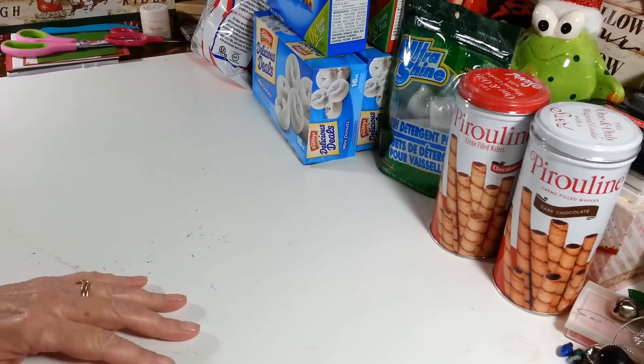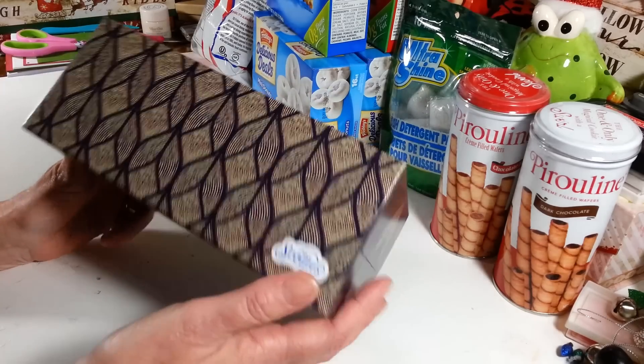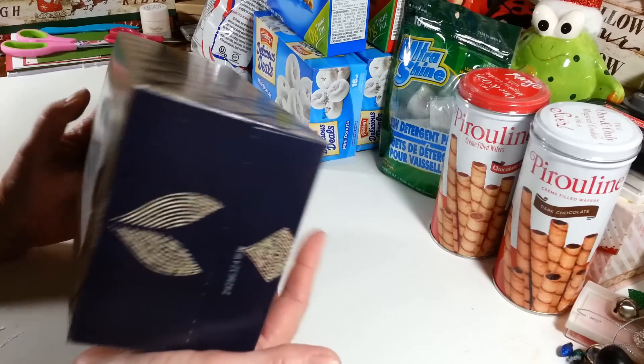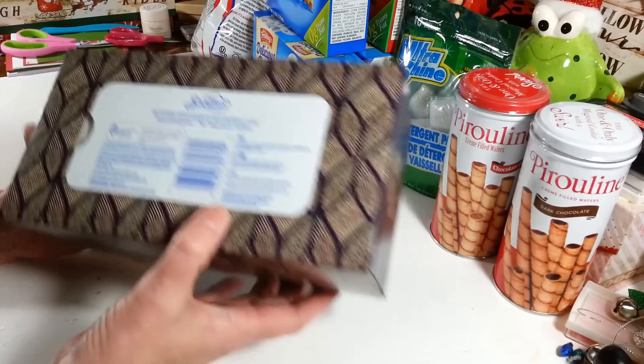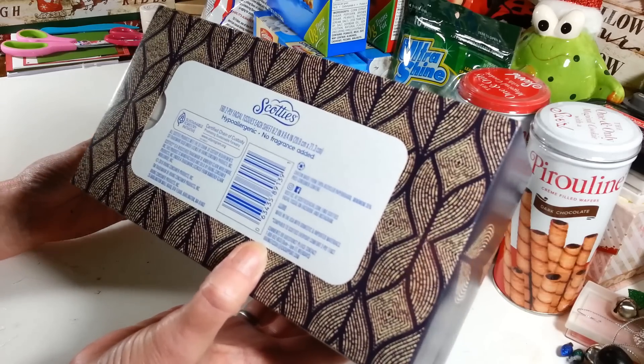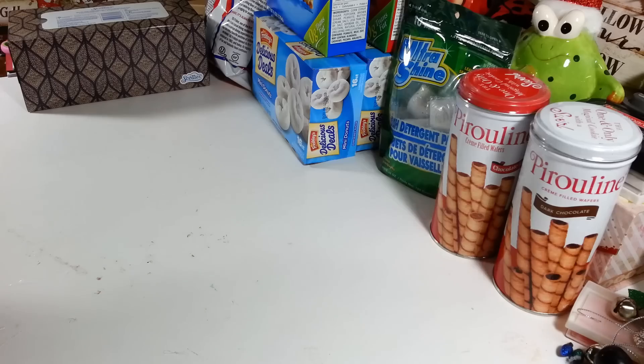I grabbed another box of tissues for my kitchen — I just like this pattern, it matches nice. They're Scotty's brand and you get 160 two-ply tissues, so that's a pretty good deal for a buck.